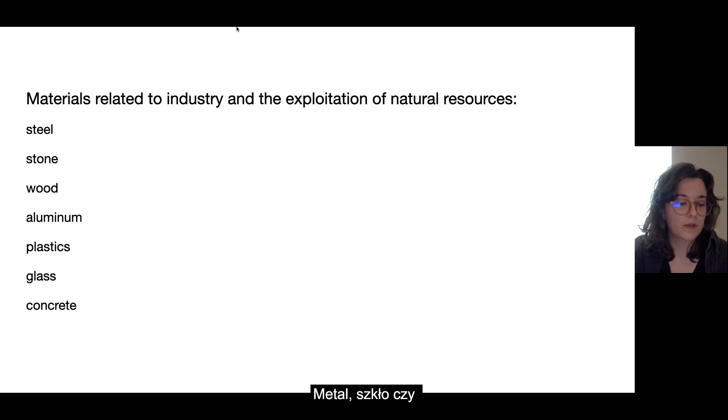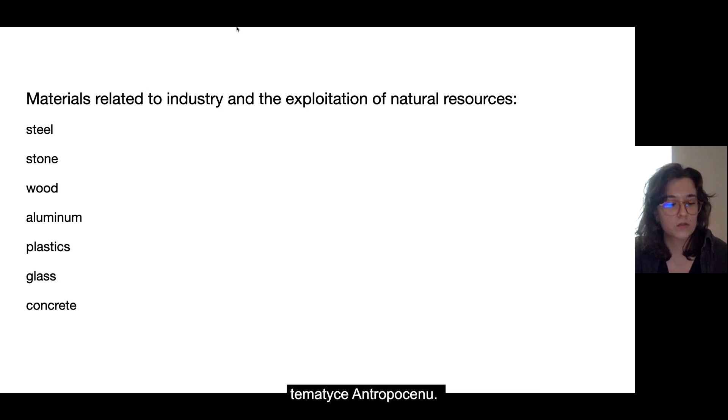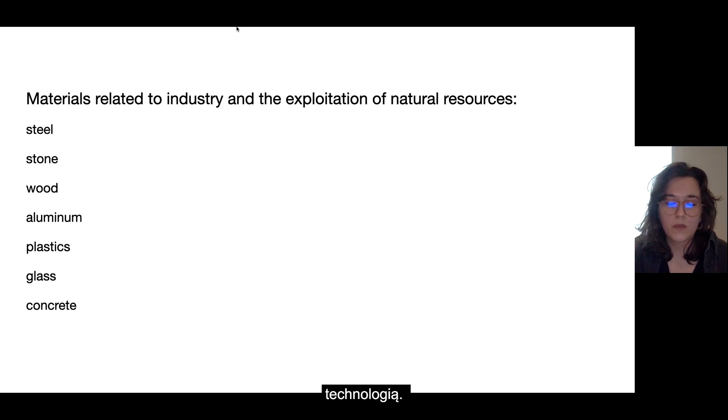Glass, metal, and concrete are materials that often appear in artistic works dedicated to the Anthropocene theme. Artists use them to illustrate the impact of humans on the environment and introduce elements related to industry, urbanization, and technology to their works.